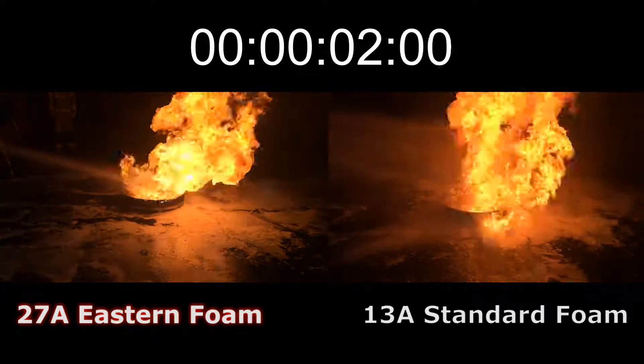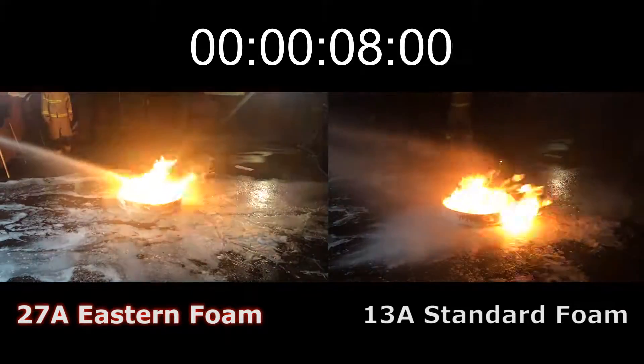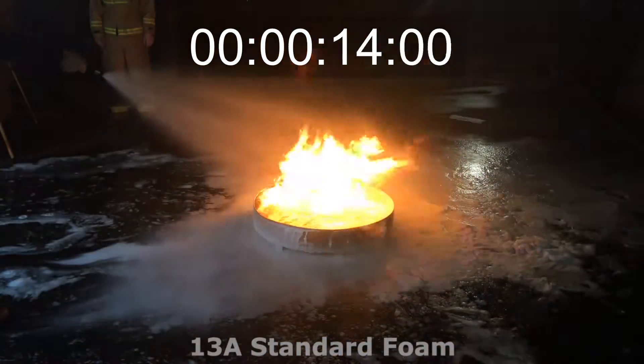As you can see, our extinguisher produces a powerful jet of foam compared to the spray that is produced by the standard extinguisher, giving our extinguisher a greater knockdown force, making it easier to use from a safer distance.